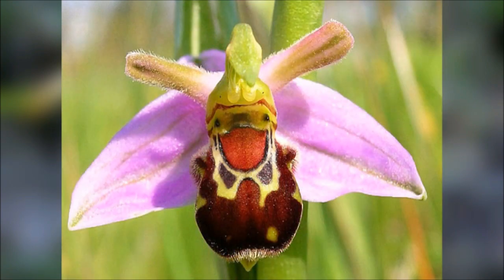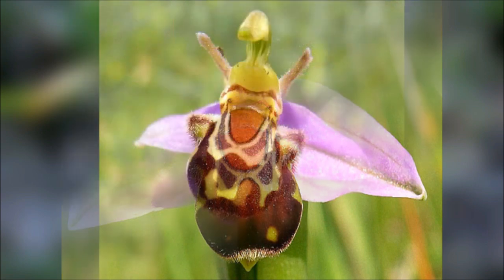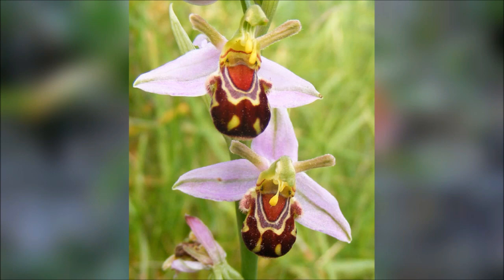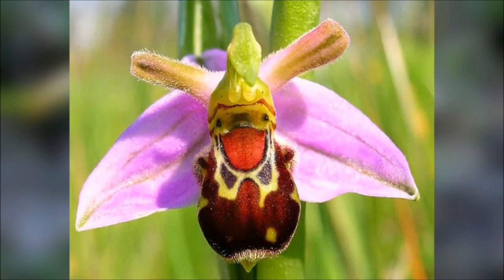The flowers have very distinctive and relatively large oval green sepals and small triangular petals, which are sometimes tinged with a bronze colour. The lip is three-lobed and brownish in colour, sometimes with a bluish speculum, although this is not always present. As with other species of Ophrys, the flowers mimic laughing bumblebees in appearance.